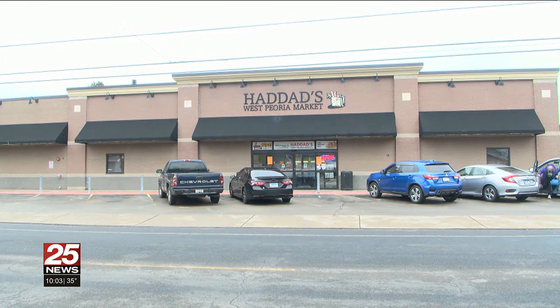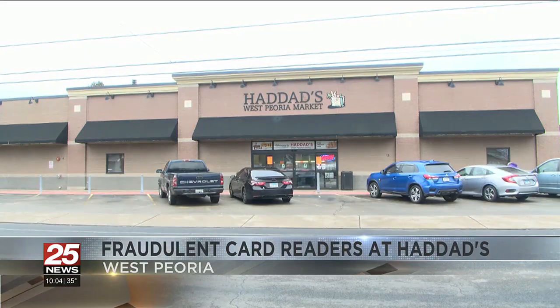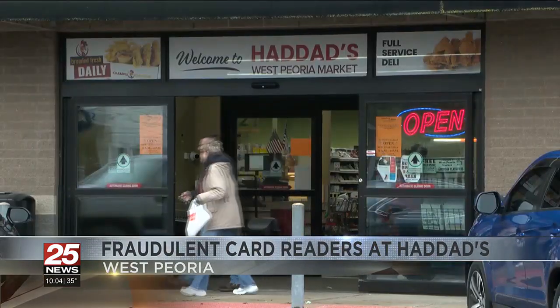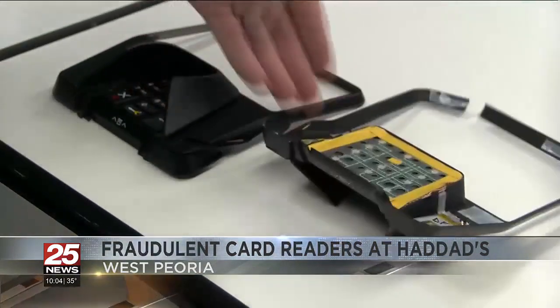Hadad's Market, a popular grocery store in West Peoria, was the target of fraudulent credit card readers. On Thursday, the Peoria County Sheriff's Department was called out to the store, where they discovered two fraudulent card readers at checkout.